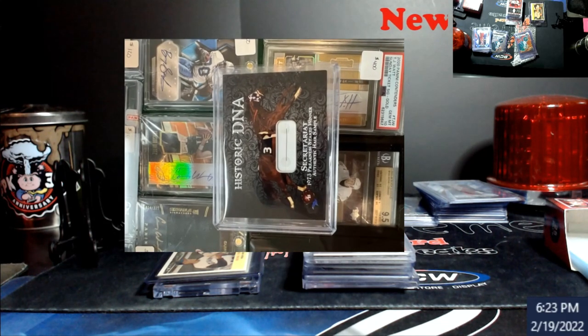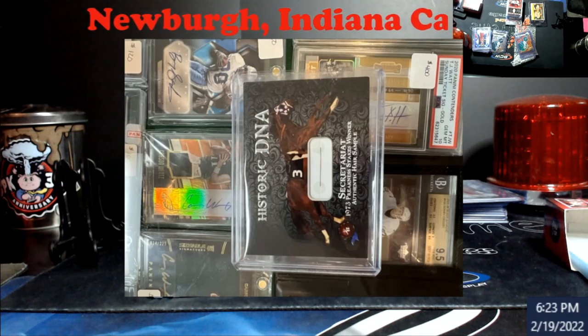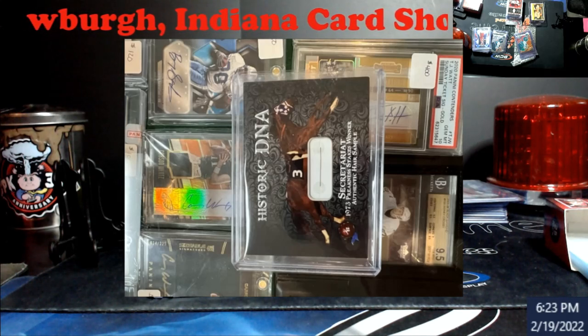Now I just put this up on the screen — I want to show everybody. A guy brought this up to my table; we were sitting there talking about rare weird cards. This is a Historic DNA card — it's a piece of hair from the mane of Secretariat, numbered out of 288 or something like that. Believe it or not, people are paying like four to five hundred dollars for this card.